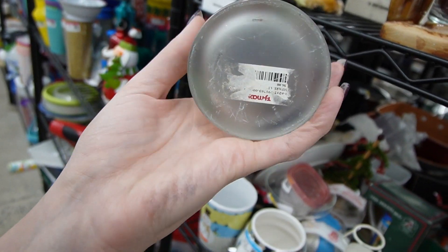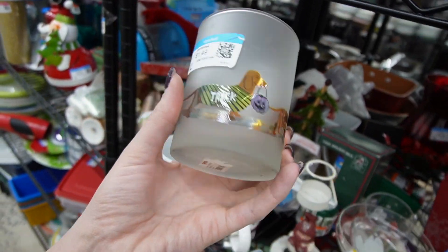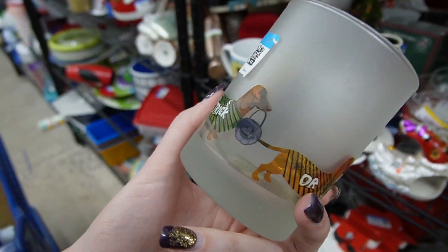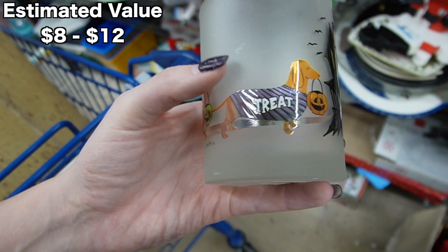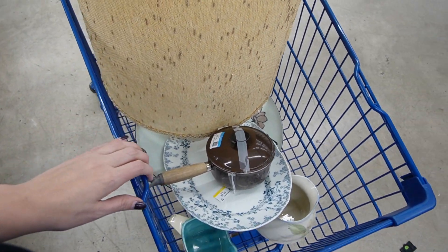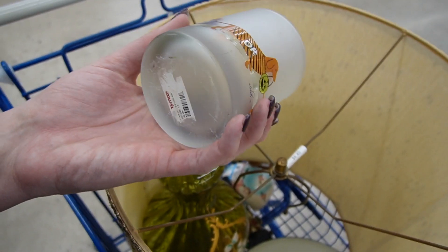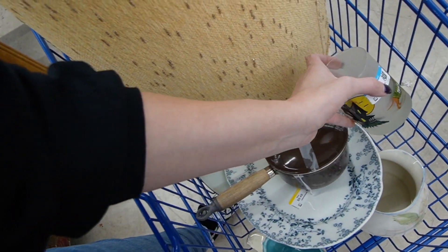I was going to say that looks like Culver — and it is. This is from TJ Maxx. It's a Halloween Culver — I think this one might just be a tea light holder for $1.50. You can see it is marked Culver, and it's got the little dachshunds on it, so I might stick that in the cart. I looked it up and it looks like it sells for $8 to $12, so for $1.50 I don't mind paying that. It's absolutely adorable.